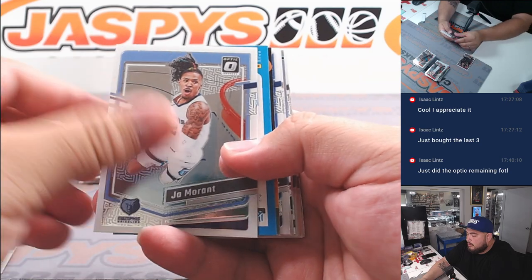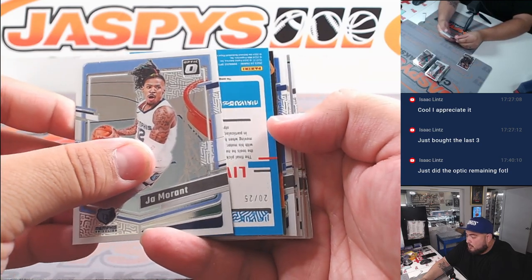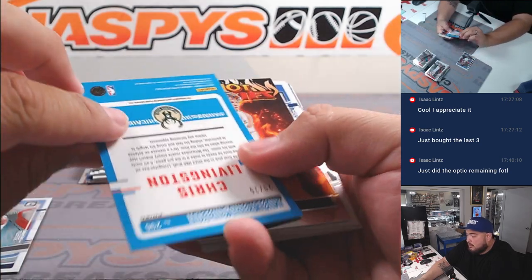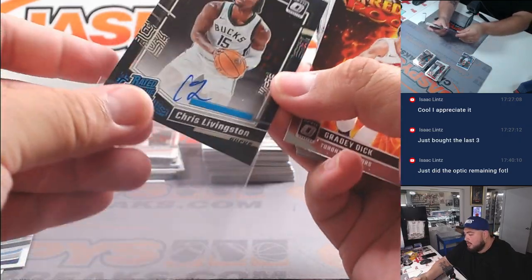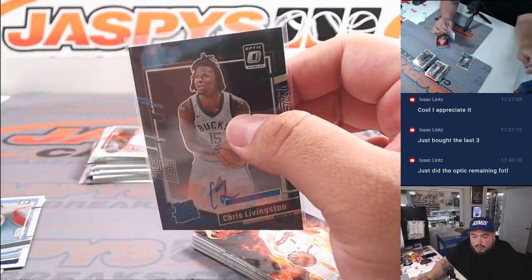Looks like autographs are going to be right here at the top. Chris Livingston, nice little black Pandora, out of 25. That's a cool card. I wish it was a bigger rookie, but box on the board though.